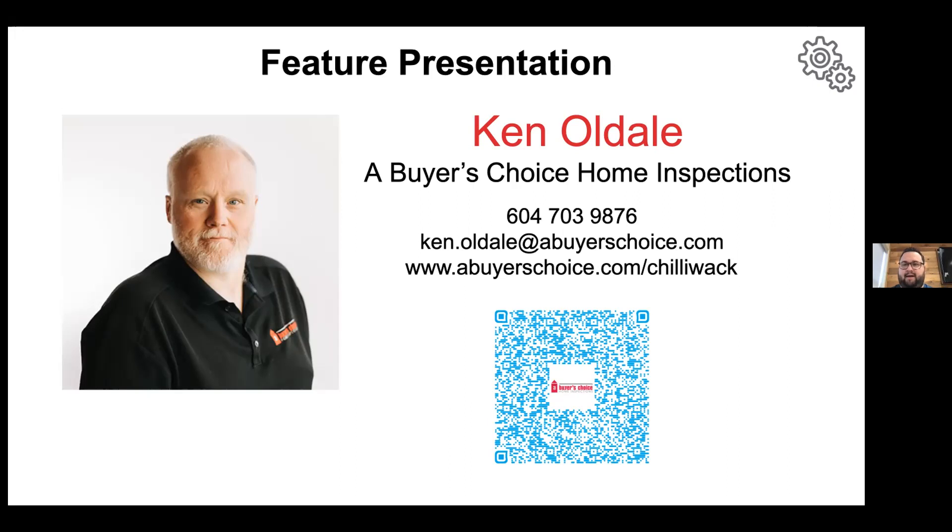In his spare time, Ken enjoys camping — as we saw the last few weeks when he was out camping while on the BNI meeting — which is awesome. He enjoys riding his motorcycle, fishing, quadding, and exploring.